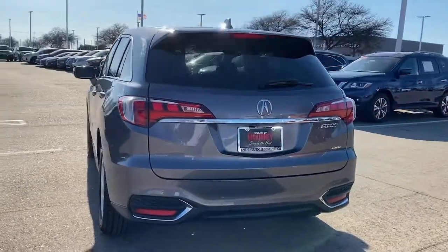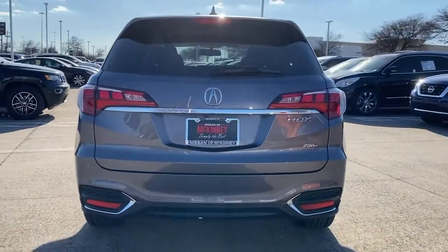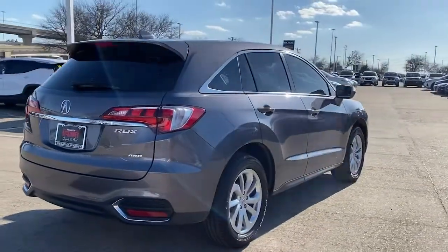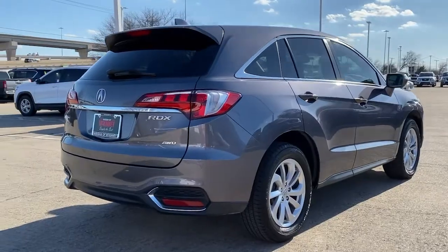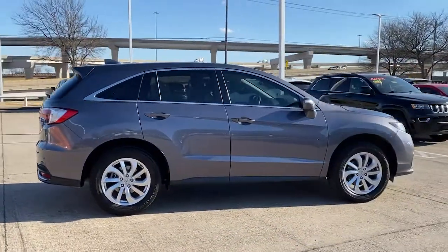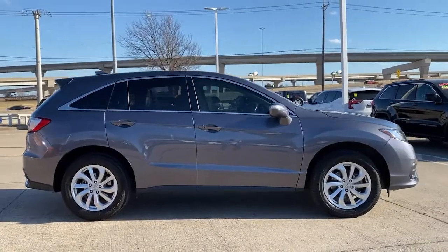These are just some of the great options this vehicle comes with: navigation system, keyless entry, sunroof and moonroof, power liftgate, backup camera, electronic stability control, Bluetooth, seat memory, trip computer, and power windows.